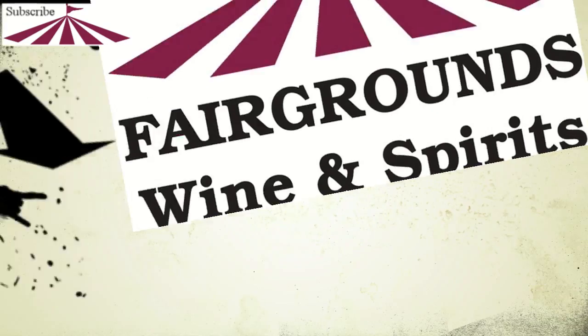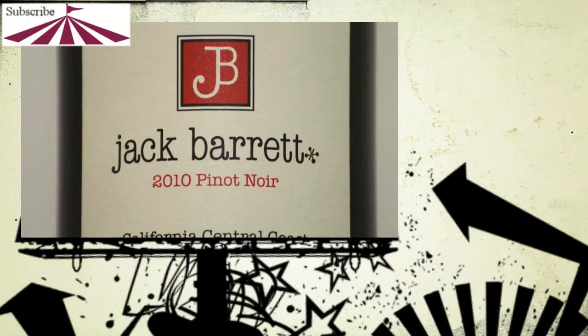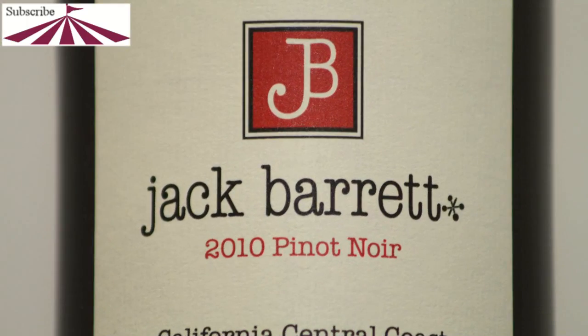Hello everybody, I'm Peter Muller, Fairgrounds Wine and Spirits of Danbury, Connecticut, and welcome back to Fairgrounds TV. How we doing everybody? Welcome back. Happy Wine Wednesday to you all.